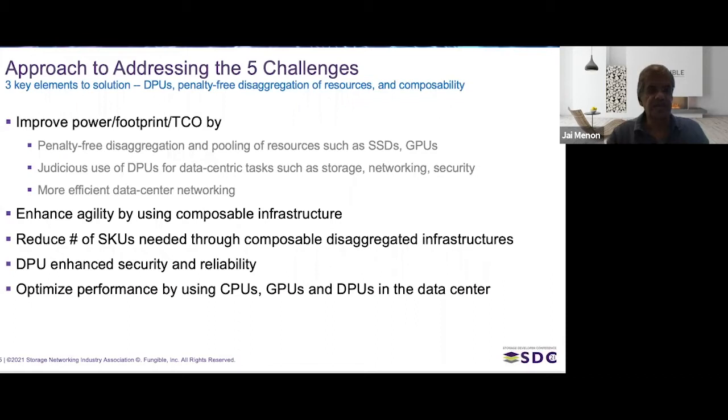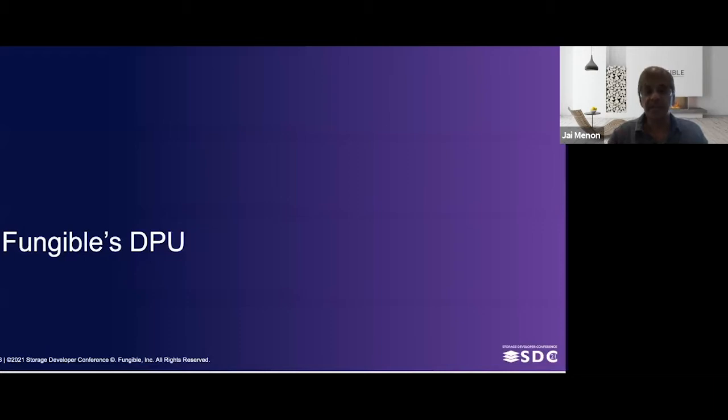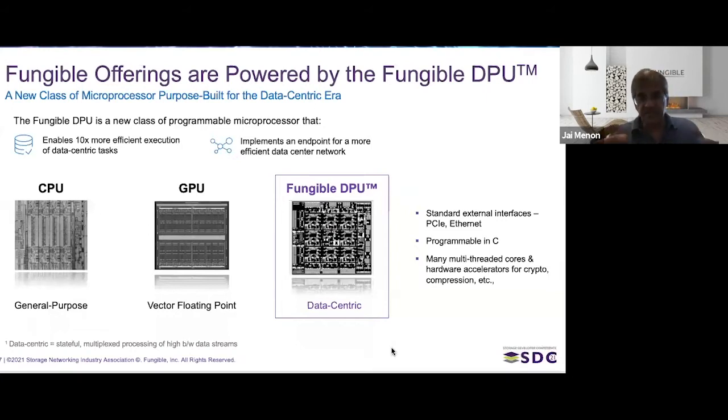Now let's take a deeper dive into DPUs, since they're so key to next-generation data centers. All of Fungible's offerings are powered by the Fungible DPU — a new class of microprocessor purpose-built for this data-centric era. There are two things the Fungible DPU is really good at. First, it performs data-centric tasks 10 times better than general-purpose CPUs or GPUs. The goal is to offload those tasks from CPUs and move them to DPUs to do them 10 times faster.